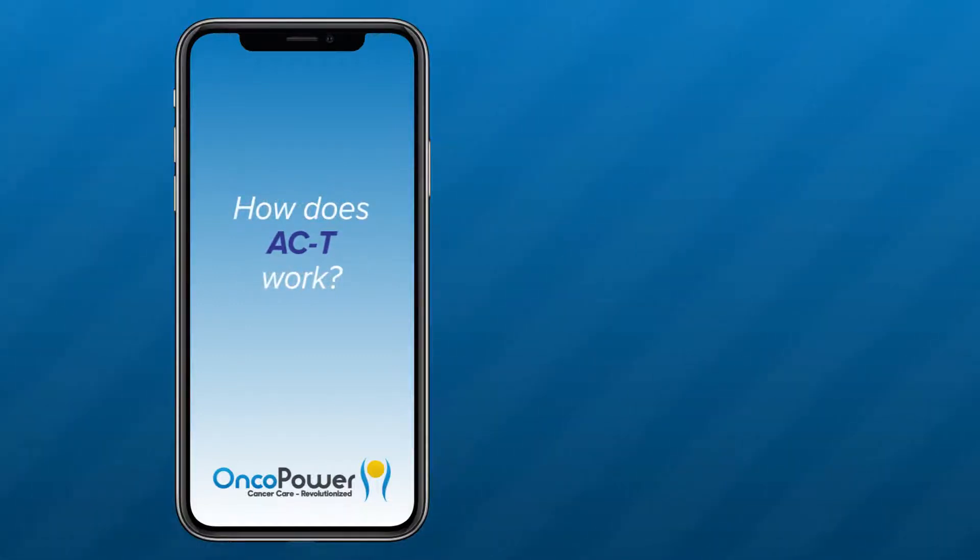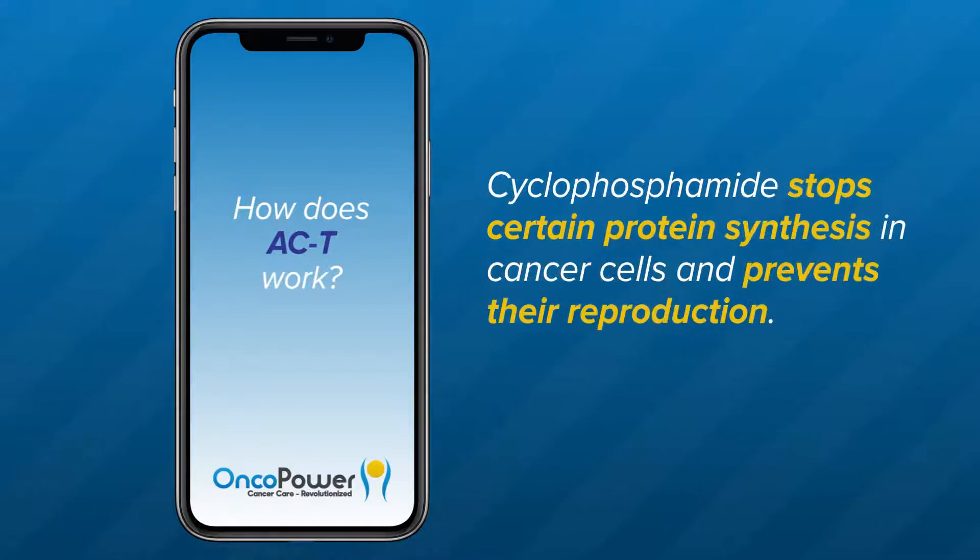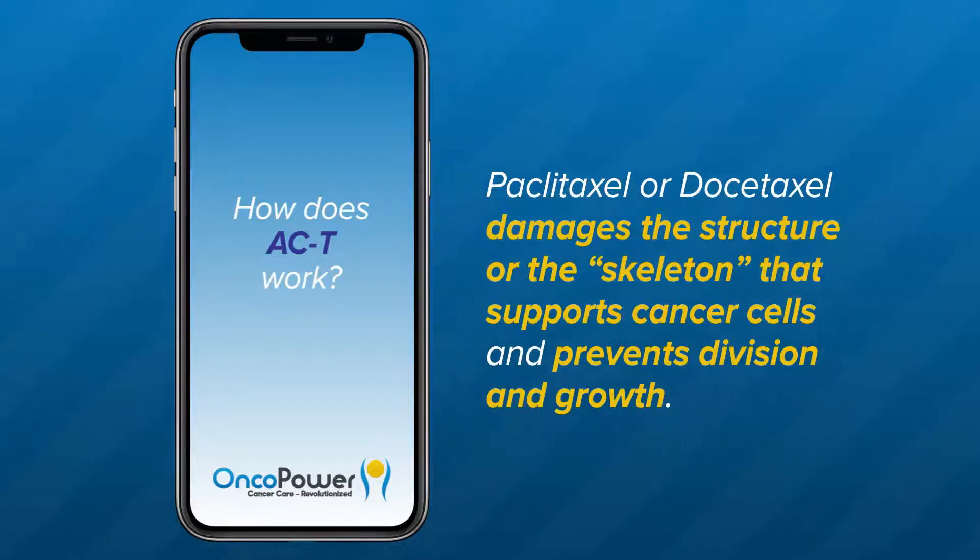How does AC-T work? Adriamycin damages DNA of cancer cells and prevents their growth, while Cyclophosphamide stops certain protein synthesis in cancer cells and prevents their reproduction. Paclitaxel or docetaxel damages the structure or the skeleton that supports cancer cells and prevents division and growth.